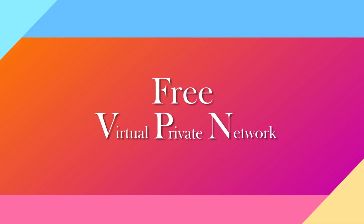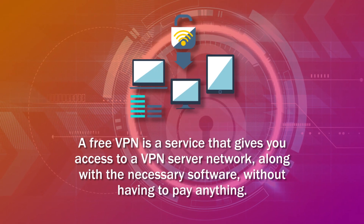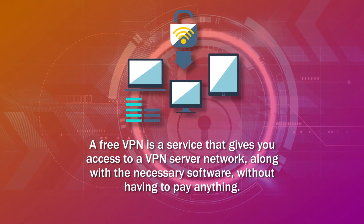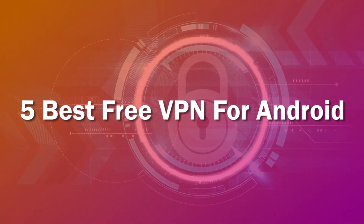VPN — virtual private network. A free VPN is a service that gives you access to a VPN server network, along with the necessary software, without having to pay anything. Today I am talking about the 5 best free VPNs for Android.